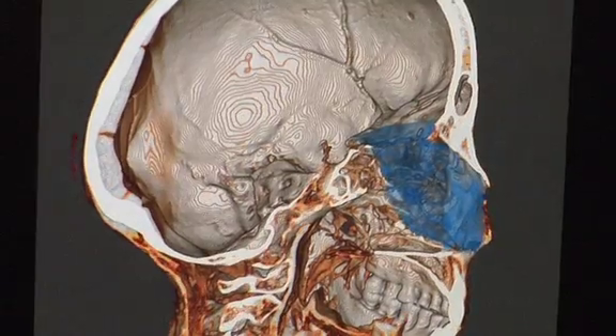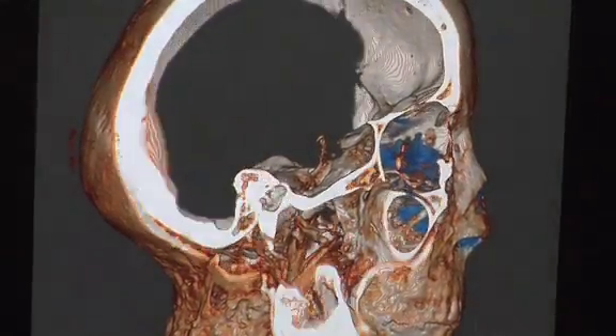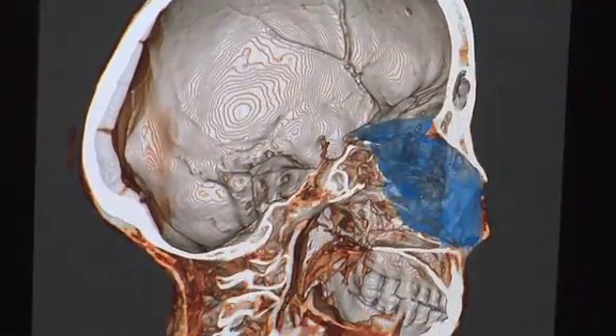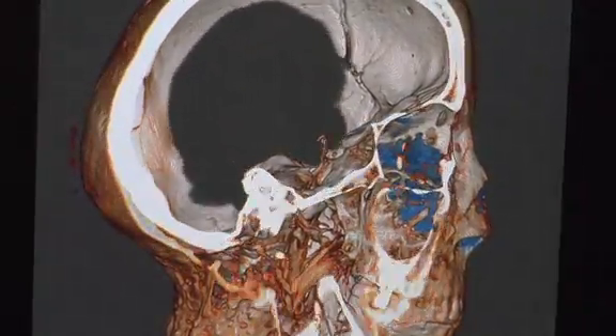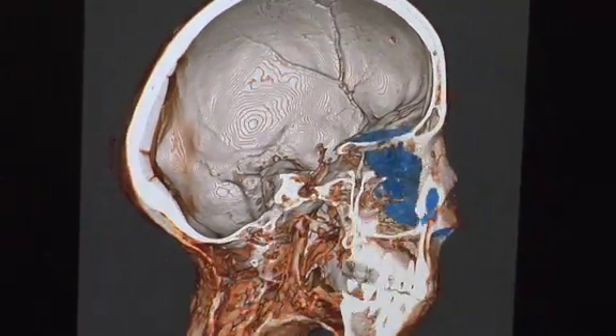The blue part right there is the large hole where the brain was pulled out. What I was surprised with is how large it was — it's almost large enough to put a roto-rooter hose in there and just suck everything out.